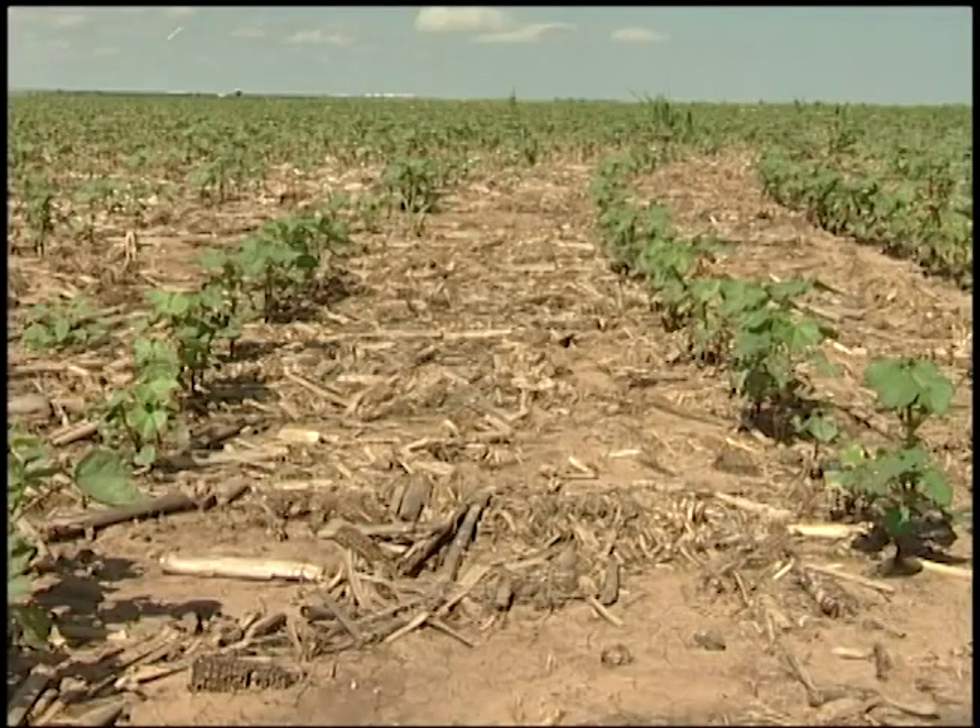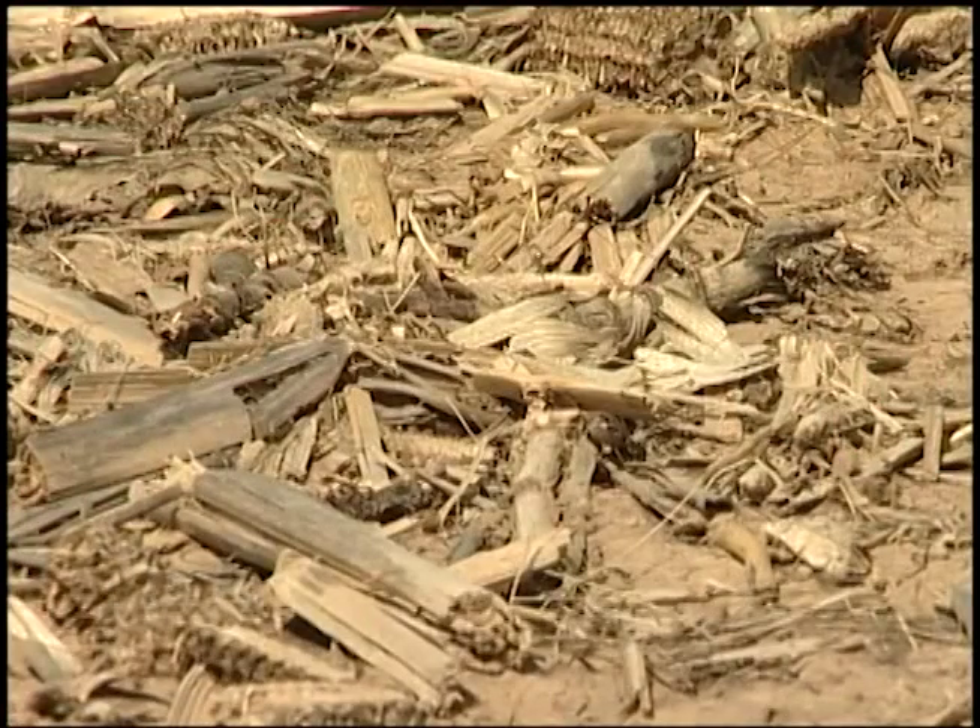Conservation tillage is a farming method where farmers plow their land less. This leaves more plants and roots in the field as organic matter to nourish the soil. It also keeps the soil from being blown or washed away during rain or wind storms.